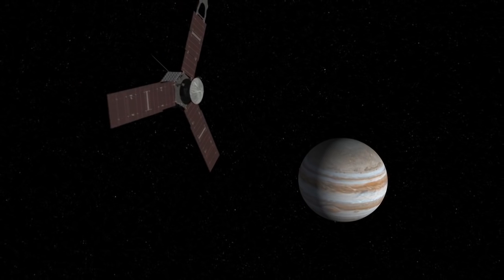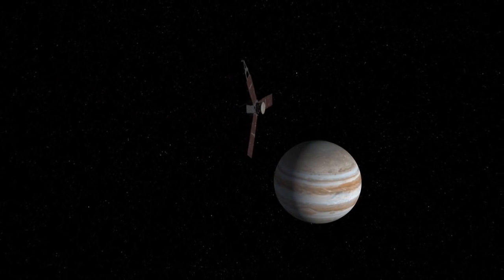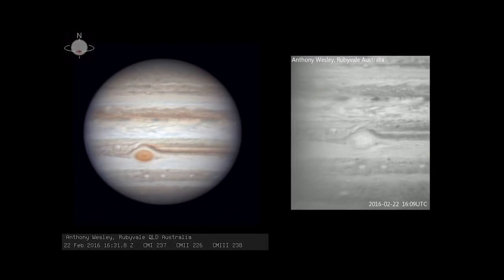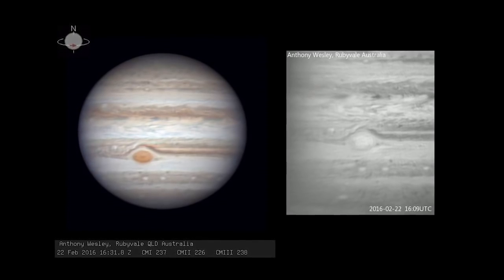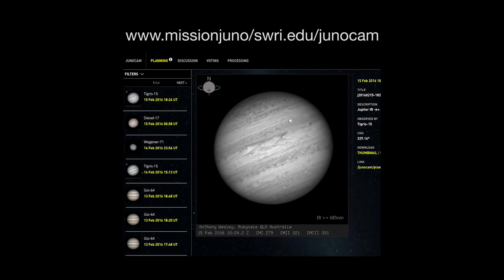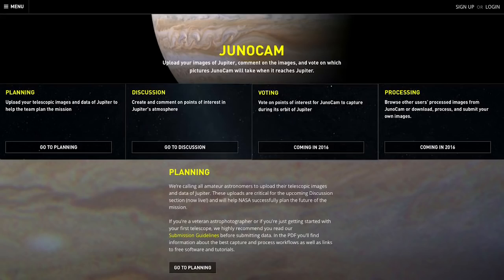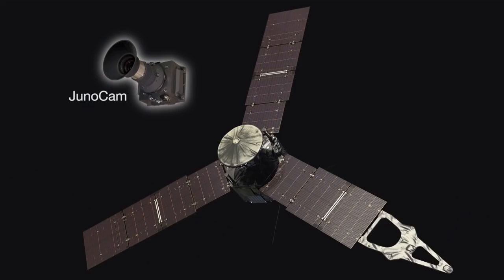NASA's Juno spacecraft will arrive at Jupiter on July 4th of this year and go into orbit around the giant planet. Right now, the Juno mission science team is actively seeking amateur and professional images of the planet. These images are uploaded to a Juno website, and the public is invited to discuss points of interest in Jupiter's atmosphere. Locations will later be voted on, and the favorites will be targets for JunoCam, the spacecraft's imaging camera.